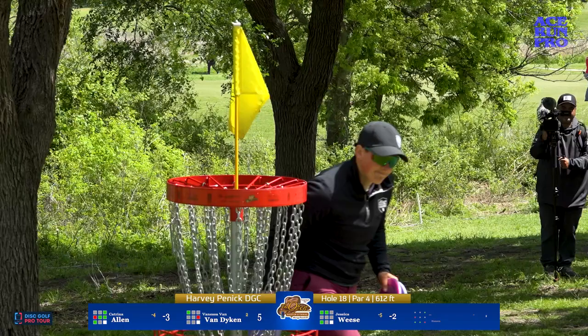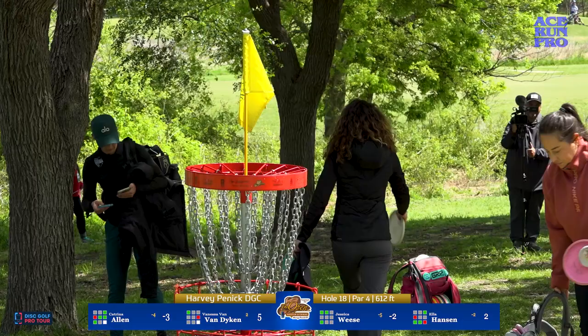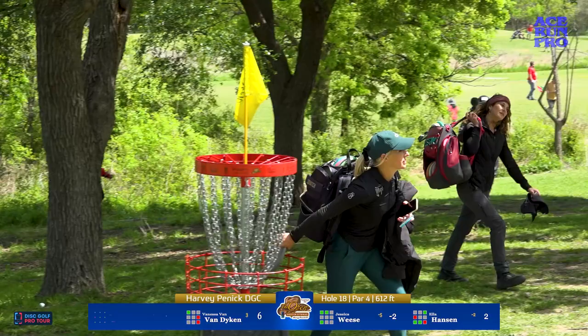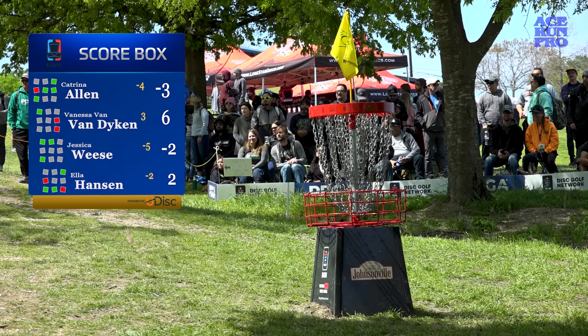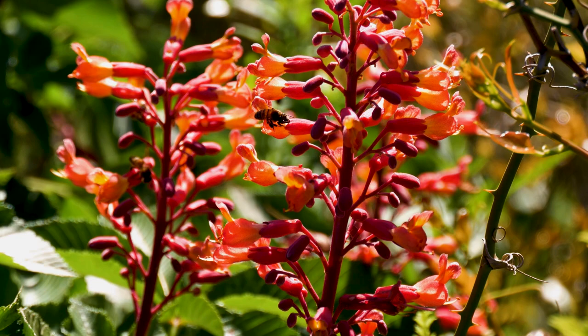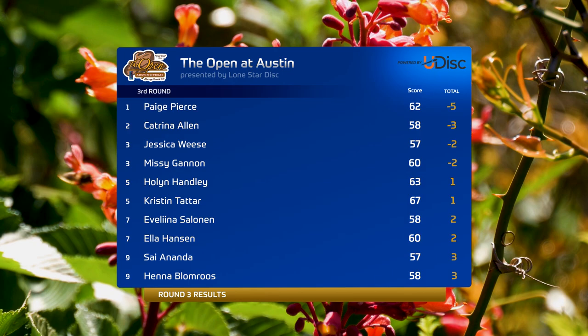Ella Hansen finishing with a bogey on the 18th. What a fun day of golf for Jessica Weiss — she played a clean back nine, almost finished with another highlight. Katrina's play from yesterday and today saw her sneak way up the leaderboard, as did Jessica Weiss. Very impressive play from the ladies this weekend. Looking at the final scorecard for the back nine — we saw some green from every player. Paige Pierce taking down the two-stroke victory, Katrina jumping all the way to second, and Jessica snagging that tied-for-third podium spot.